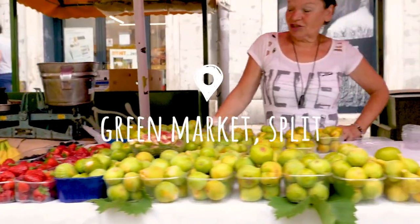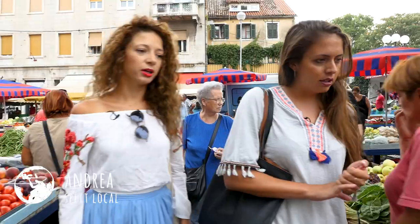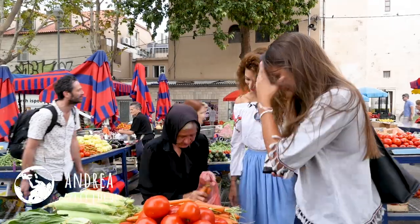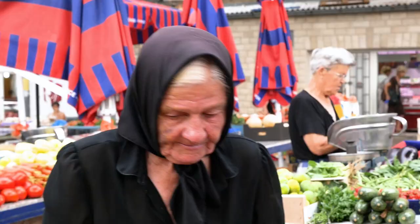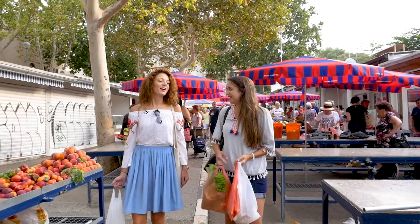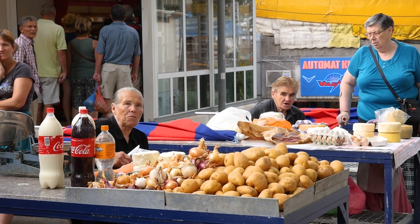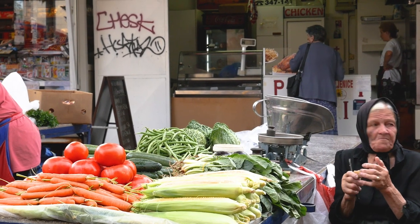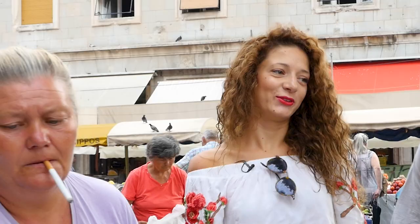So if we're going to make Peka today, what are the ingredients that we need? We need carrots, onions, and potatoes. It's best to buy fruits and vegetables from the oldest lady and the youngest one, because that way you know it's going to be homegrown and fresh.